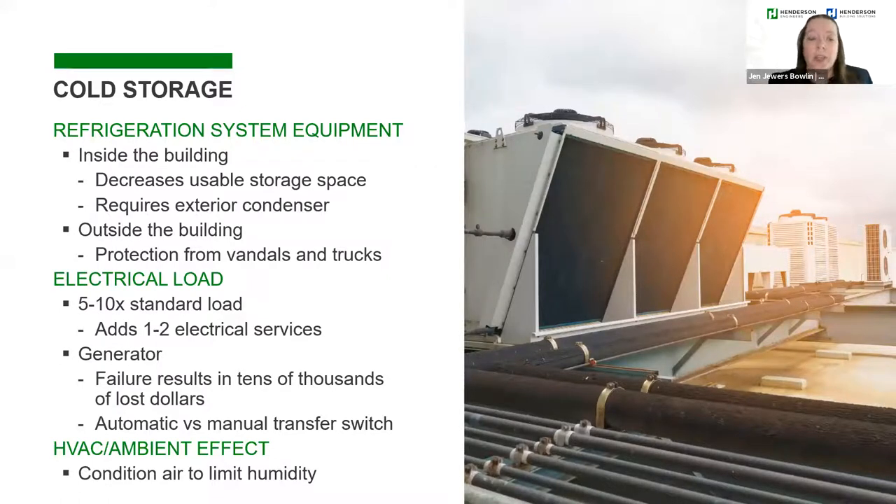We work closely with the HVAC and mechanical designers too, because the ambient space affects the refrigeration design. We need conditioned air — high humidity in the ambient side means that humid air will flow right into the refrigerated side and the refrigeration equipment will have to work harder to keep up. I'll pass it back to Tony to talk about different building systems less specific to refrigerated warehouse space.